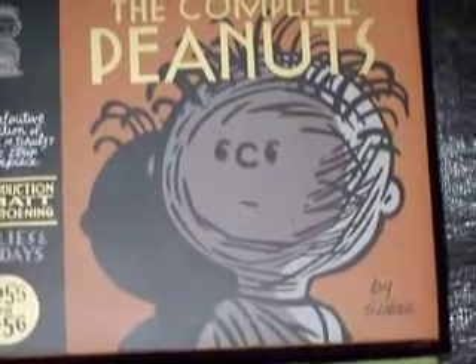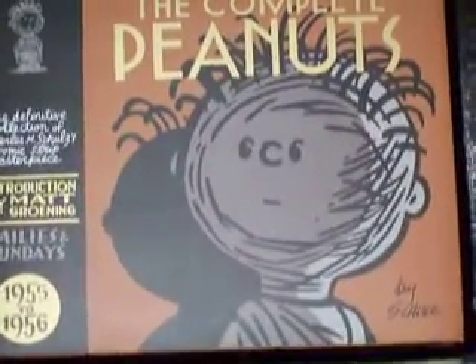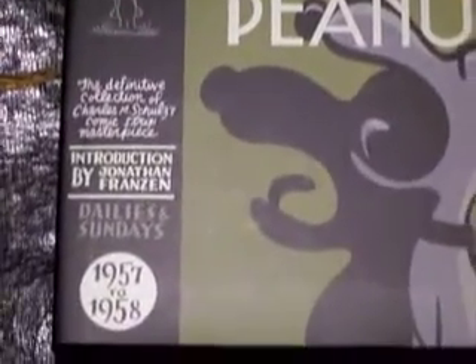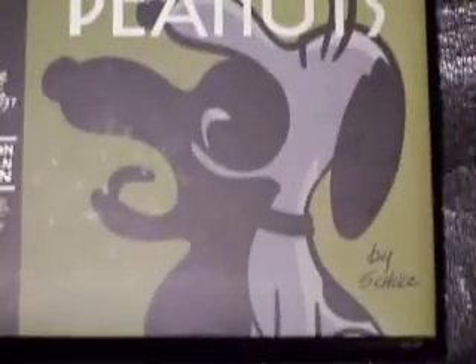This is one of the ones that I really like, this picture right here, and of course this is 57-58 with Snoopy on it.